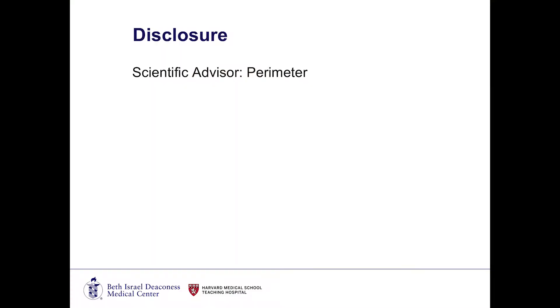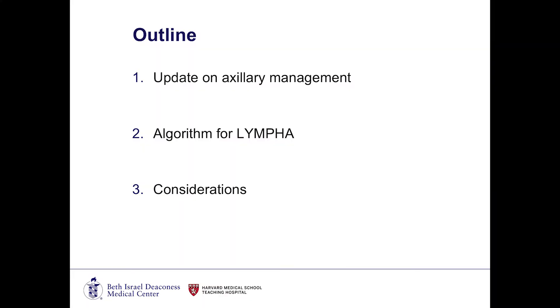I do have one disclosure. I am an advisor to a company that has nothing to do with this talk today, so there will be really no bias. My talk will be divided into three brief areas: an update on axillary management, describing our algorithm for LYMPHA and how we've incorporated that into our practice for the betterment of our patients, and some new considerations that we have as breast surgeons as we unfold this new offering.